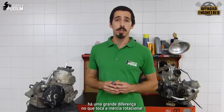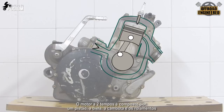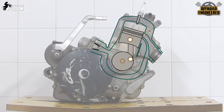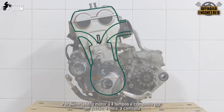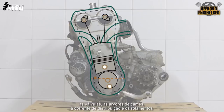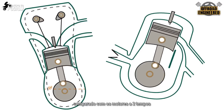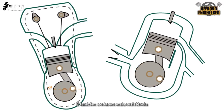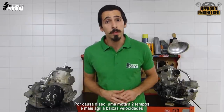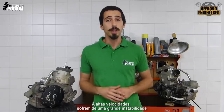And between the two strokes and four strokes, there's a big difference when it comes to rotational inertia. A two-stroke engine only has the piston, the rod, the crankshaft, and all their bearings. On the other hand, the four-stroke engine has the piston, the rod, the crankshaft, the valves, the camshaft, the timing chain, and all their bearings. That's a lot more things spinning and moving around compared to the two strokes, also creating more resistance. Because of that, two strokes will feel a lot more nimble at low speeds, but since they don't have so much rotational inertia, at high speeds they will suffer from greater instability.